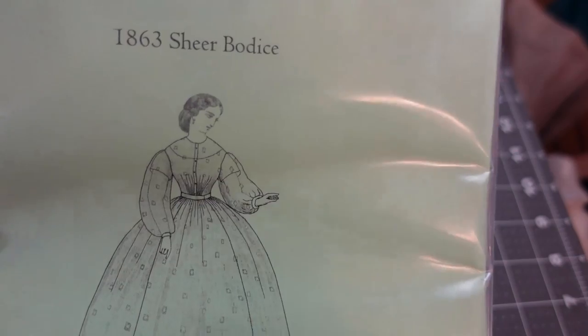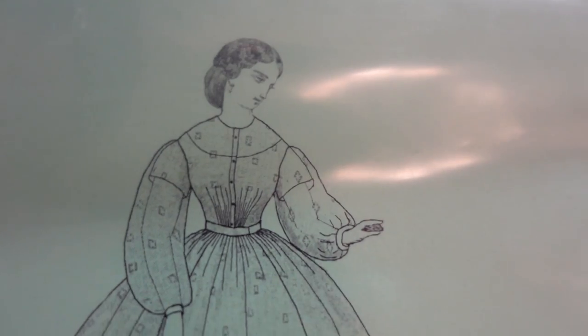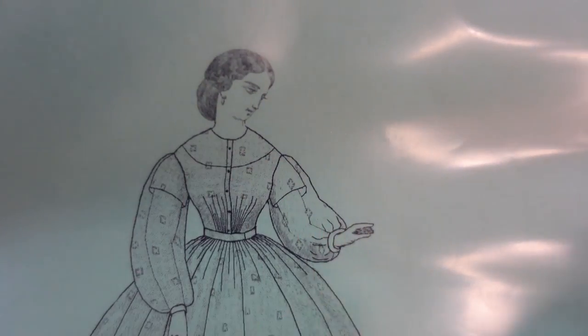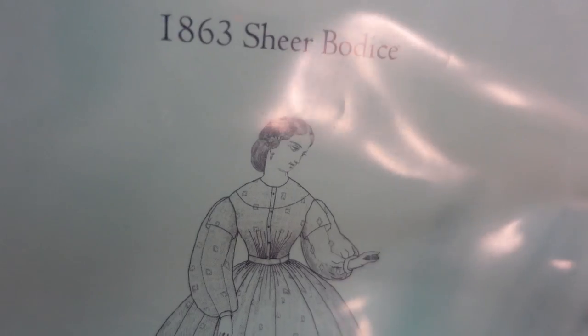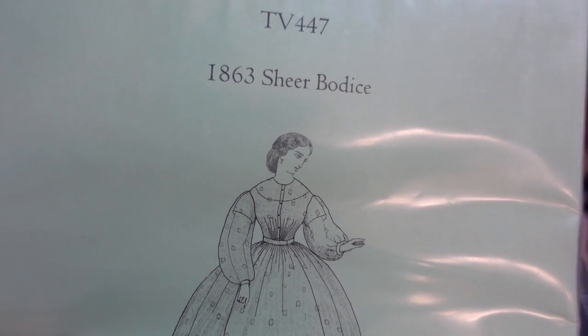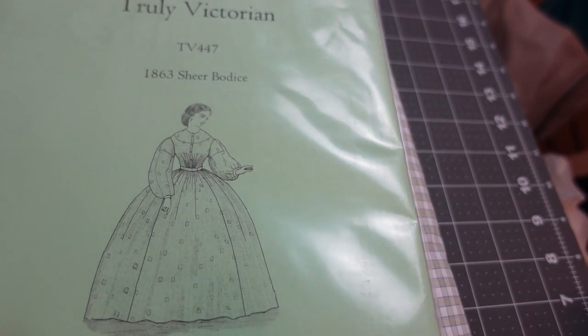I'm not sure if I'm going to make the sleeves that full or not. One of the things I have to change is the lining, because as you can see it has a low neckline lining and I'm making my dress have a more full lining. So that will be one of the changes I do.